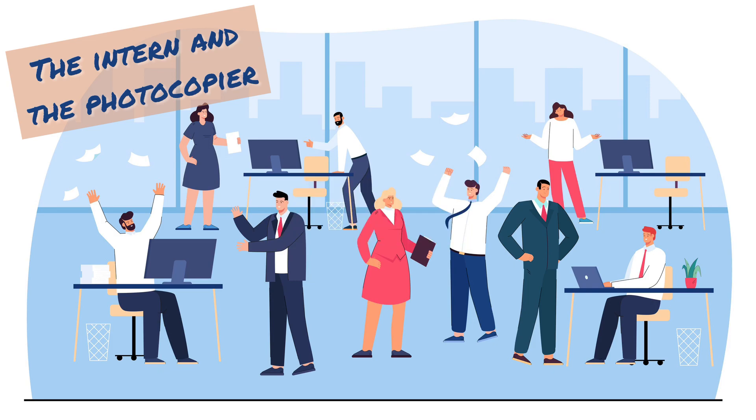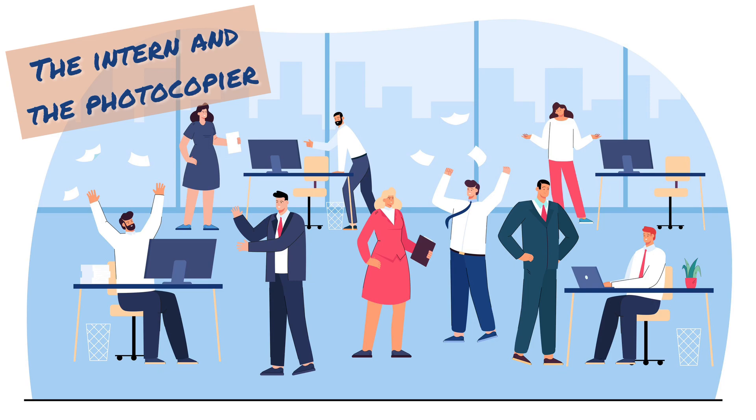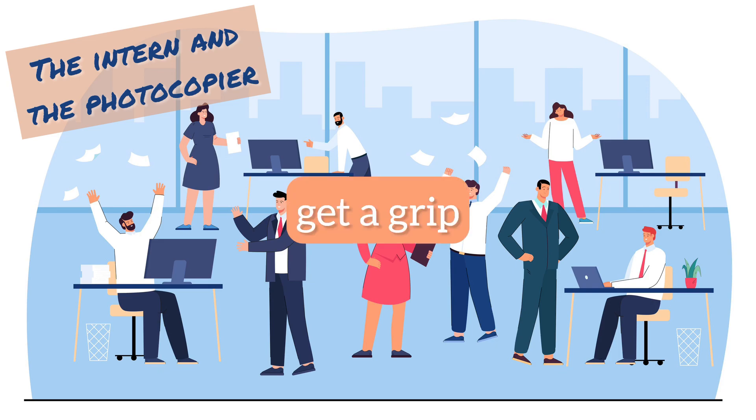Anyway, I'd managed to transfer the presentation onto a USB stick and inserted it into the copier. With trembling hands, I pushed buttons on the display, attempting to complete my task. 'Come on, get a grip,' I told myself. 'It's just 10 copies.'